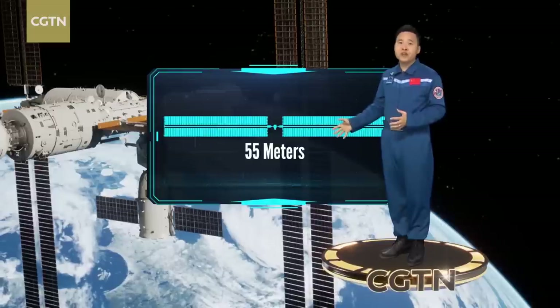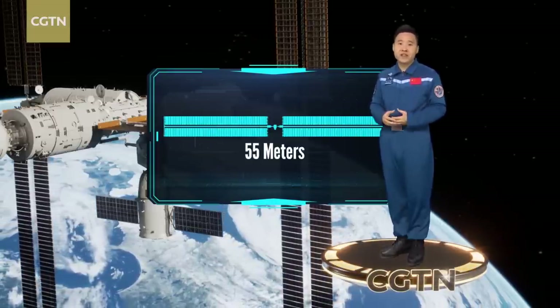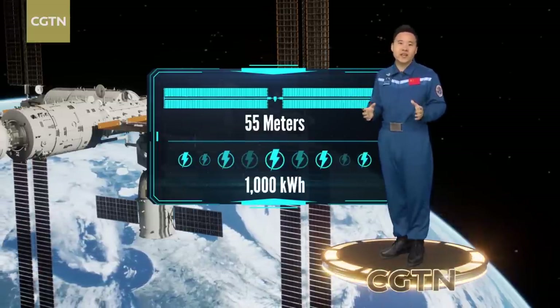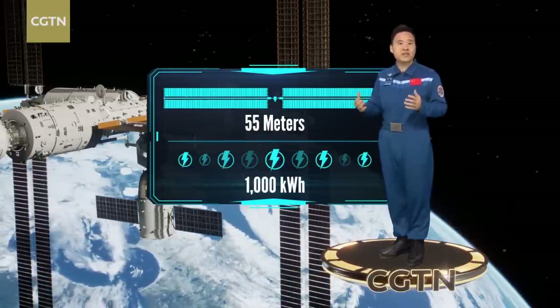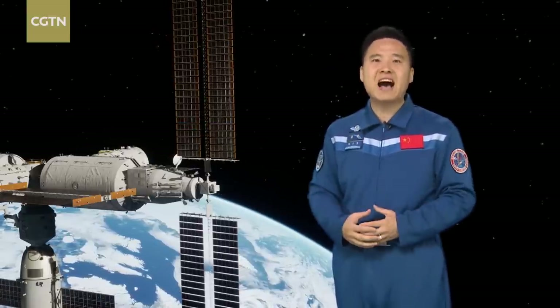Each pair has a total length of around 55 meters. Space engineers say these four large solar arrays generate nearly 1,000 kWh of electricity per day, which is equivalent to the electricity consumption of an ordinary family for nearly half a year.